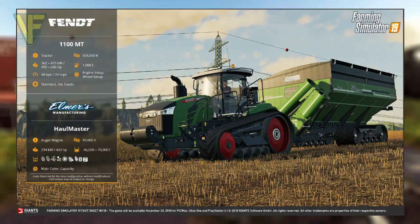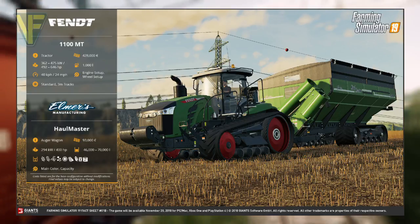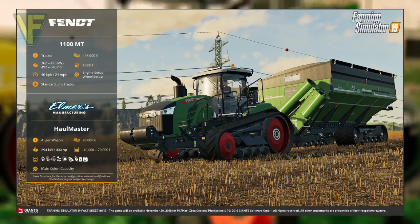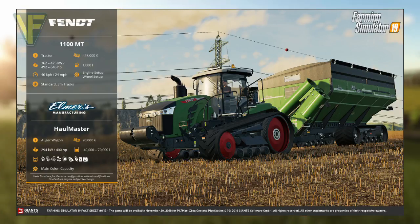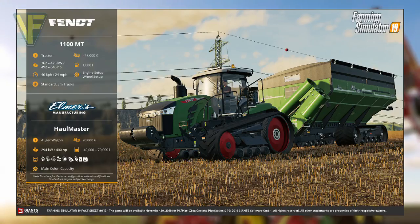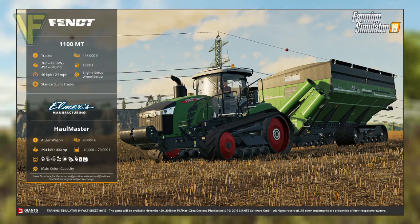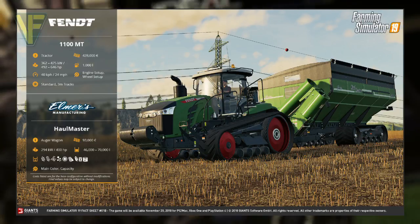For part B of the first fact sheet, the focus is on the much more recently revealed Fendt 1100 MT tractor and the Elmer's Hallmaster auger wagon. The Fendt 1100 MT was revealed roughly a month ago, while the Elmer's Hallmaster was first glimpsed in a screenshot that accompanied the CGI trailer for Farming Simulator 19 revealed at E3, although the brand wasn't confirmed until much later.